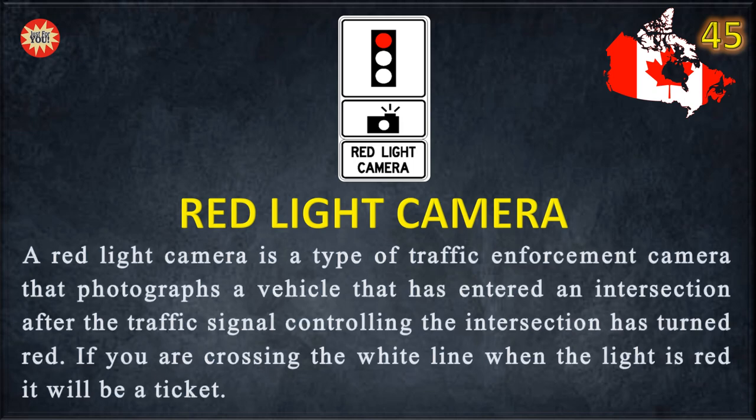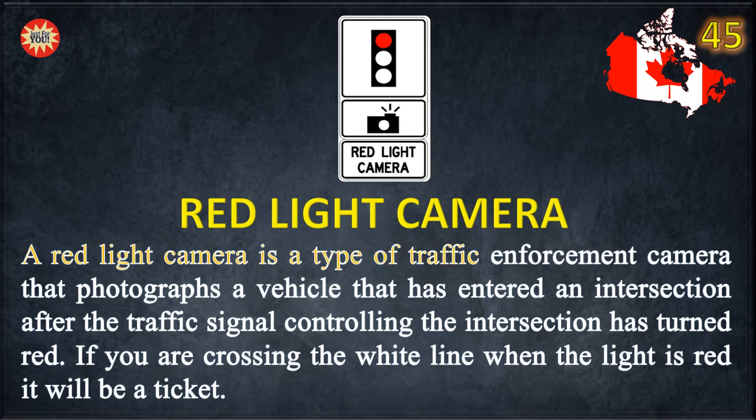Red light camera. A red light camera is a type of traffic enforcement camera that photographs a vehicle that has entered an intersection after the traffic signal controlling the intersection has turned red. If you are crossing the white line when the light is red, it will be a ticket.